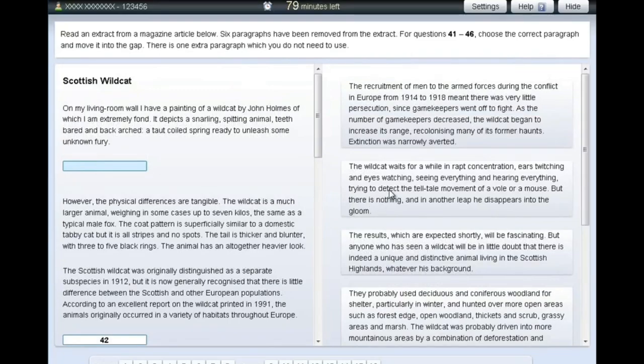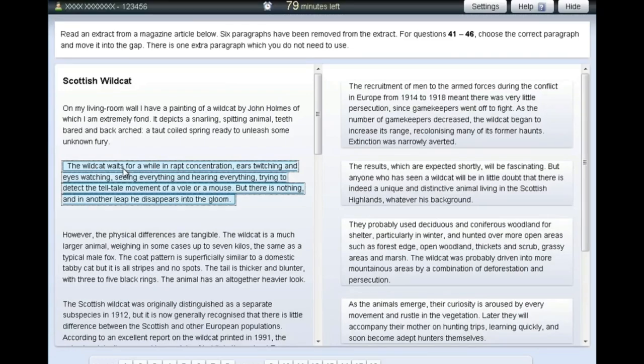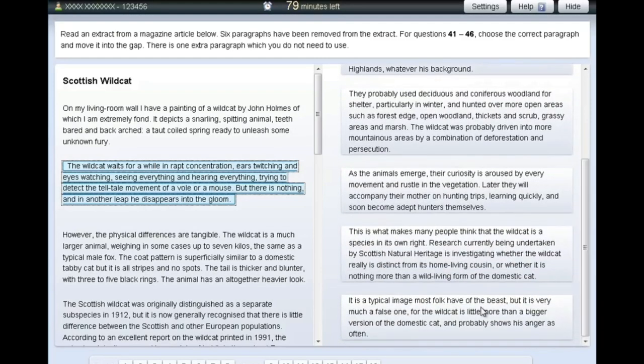Also, a big advantage for — I think it's Part 7 of the reading and use of English for the C1 Advanced, and Part 6 for the C2 Proficiency — is a drag-and-drop feature. You can click on a paragraph and drop it into the position you think is correct in the text, then read through the whole text to check it flows and fits well. If you're not happy with that paragraph, you can replace it with another until you're satisfied. That's a huge advantage compared to the paper exam, where you're going back and forth between different sheets and can easily get lost.